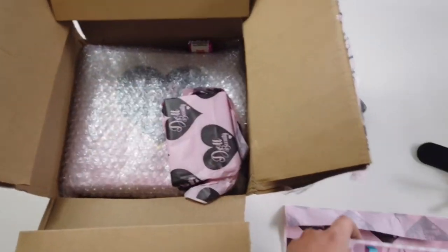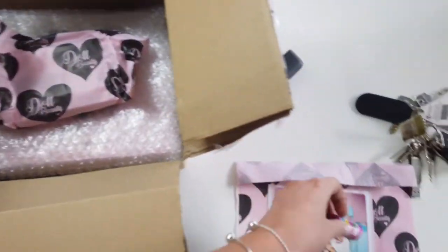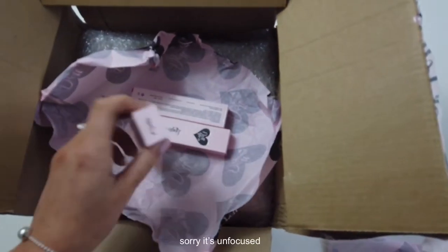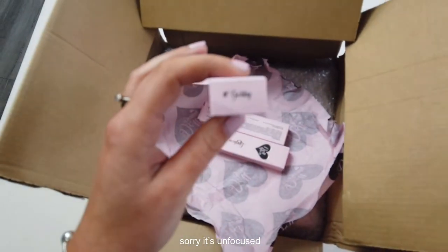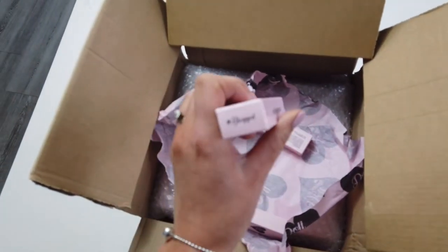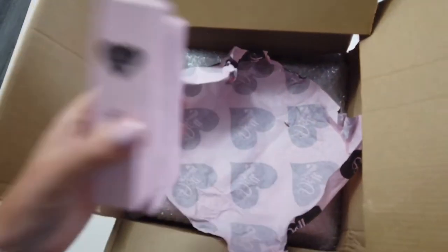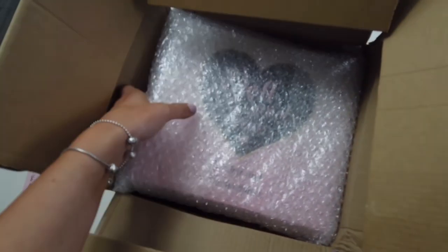There's a cute little card, and they always put love hearts in with the packaging, which is really cute. I'll get those out and do some swatches in a little bit. These are the glosses that I ordered — we have Gobby, Blogged, and Insta Famous — and then we have the palette.